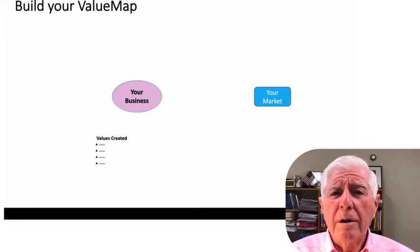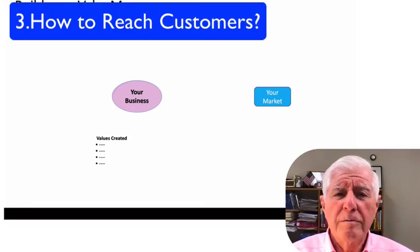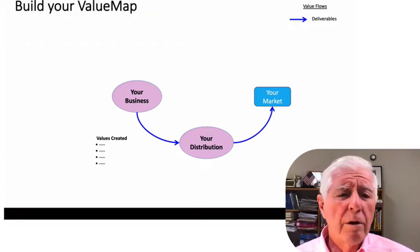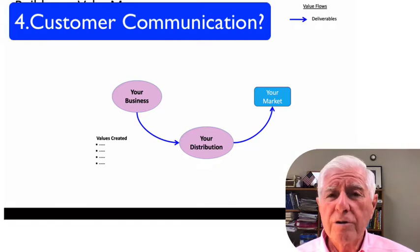Number 3: how do your values reach your customer — directly or through distribution? And if so, show it on the value map. Number 4: how does the customer get to know about the potential values he or she can get from your business?